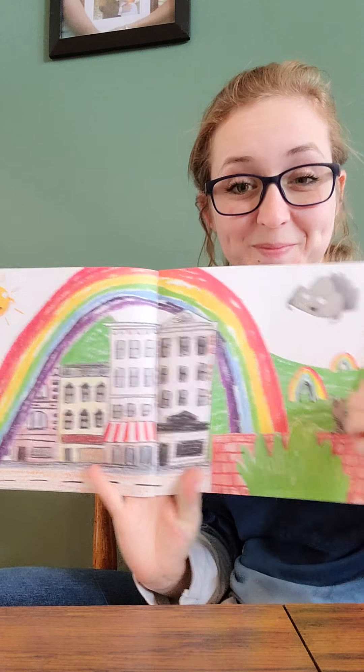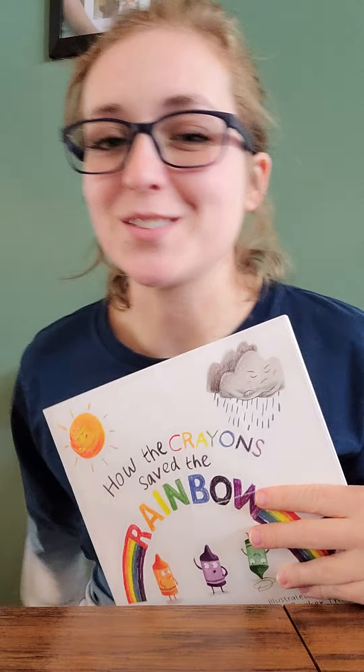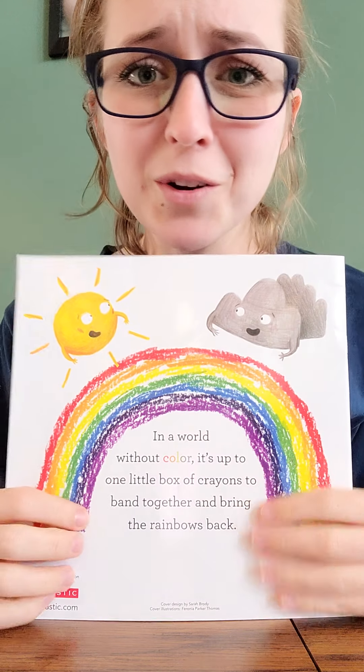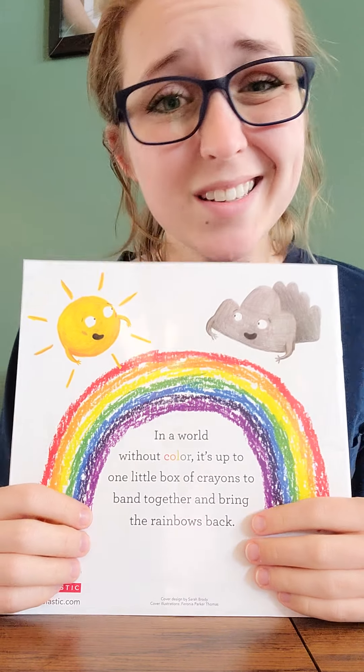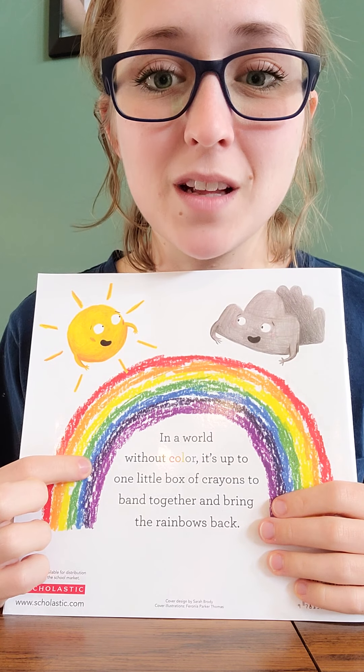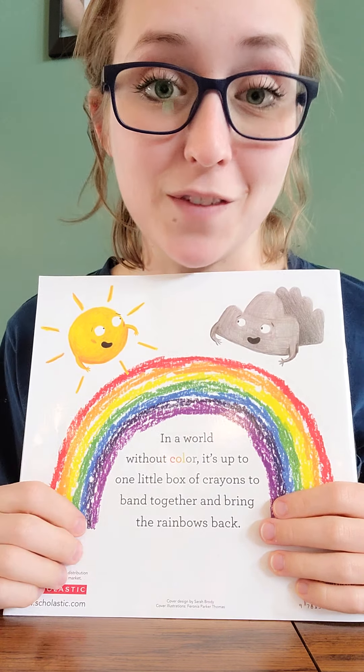That's a pretty picture. The end! That was a pretty great story about how that sun and that cloud, even though they got in a fight, they worked it out and were able to come back together, be friends again, and make beautiful rainbows. In the back of the book it shows the different colors of the rainbow, and there are a lot of them. Mrs. Hamilton really likes blue — blue is my favorite color.